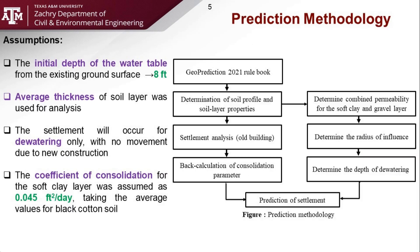Settlement prediction began with a number of assumptions. The natural ground was assumed to be flat without hills or valleys, and the water table was taken to be eight feet below the ground surface. For all analysis, the average layer thickness of the soil was used and all consolidation was from dewatering and not construction. Lastly, the coefficient of consolidation was taken as an average of existing data for black cotton soil.